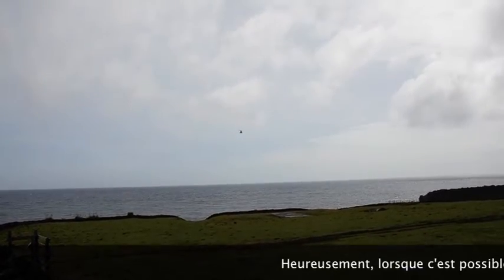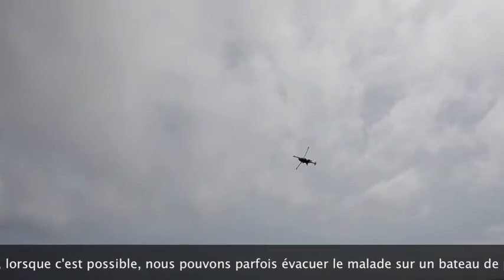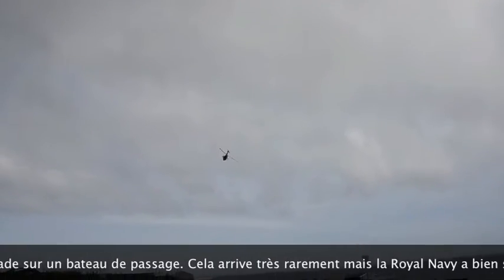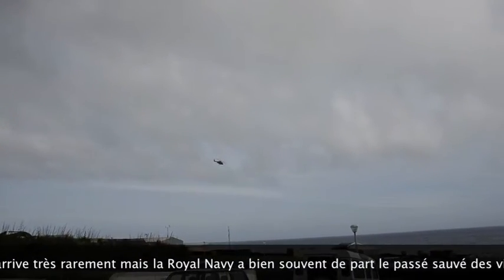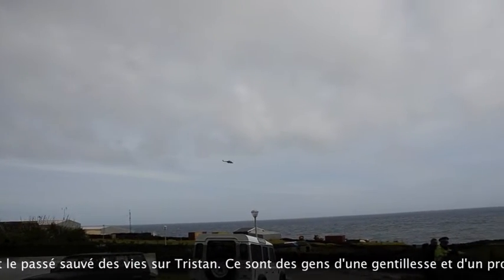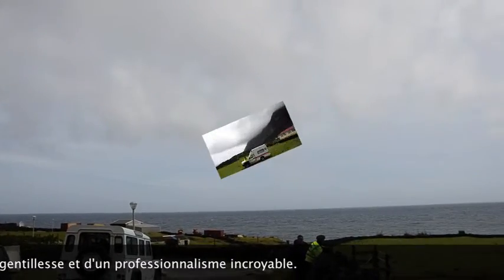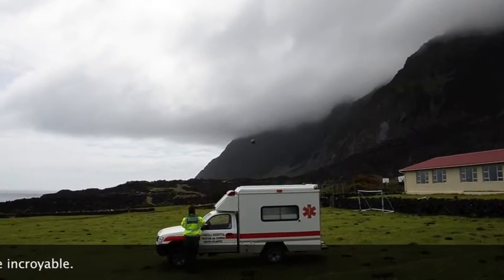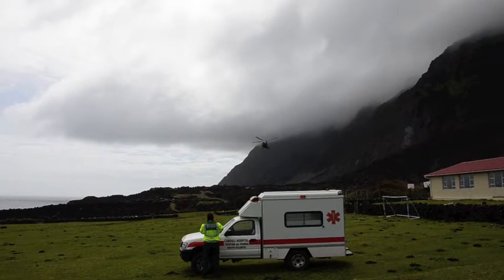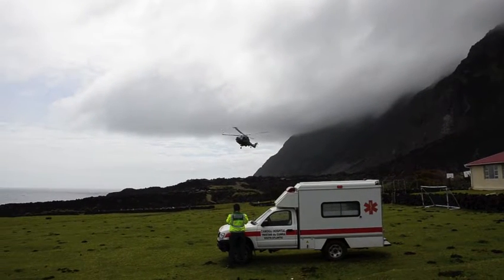Obviously we cannot deal with every emergency on the island and must rely on passing ships. In the past we have been helped many times by ships, especially the Royal Navy, who are always willing to help. Recently we had to evacuate a serious emergency, and fortunately a Royal Navy ship was nearby. They sent a helicopter and took the patient overseas for treatment.